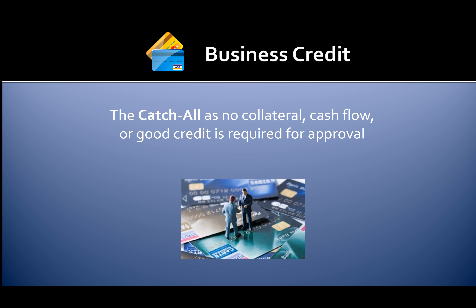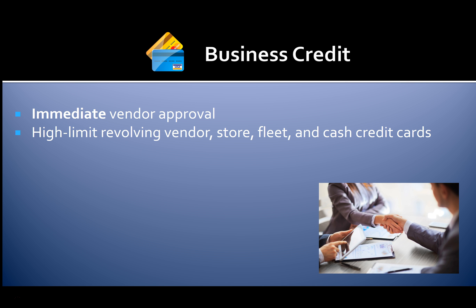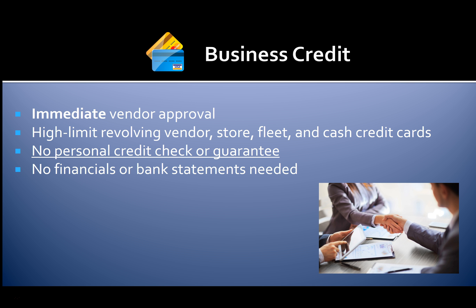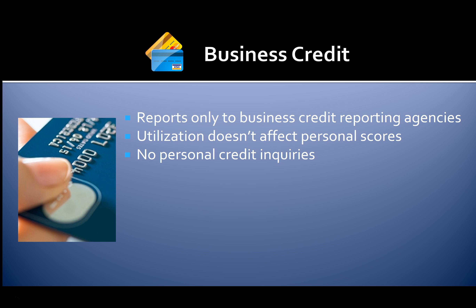Business credit is a great way to get money because it's a catch-all. There are no collateral, cash flow, or credit requirements for approval. You can get approved immediately for vendor credit, and get high-limit revolving vendor, store, fleet, and cash credit cards. There's no personal credit check or guarantee required, and no financials or bank statements needed. Business credit also works for startups. This credit reports only to business credit reporting agencies, so your utilization doesn't affect your consumer credit scores — you can even max out these credit cards with no impact to your consumer score, and there are no personal credit inquiries.